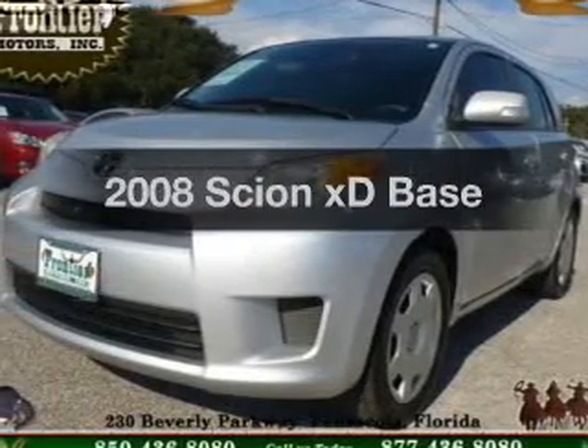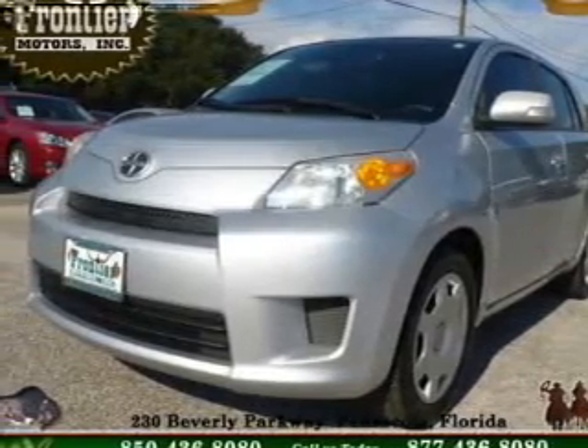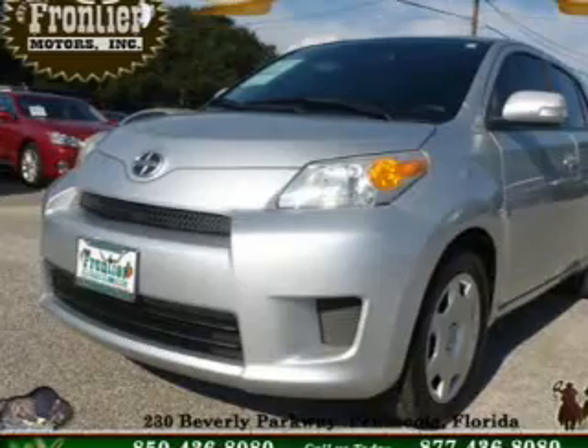Check out this 2008 Scion XD. If you're looking for a first-rate auto, this one could be yours today.